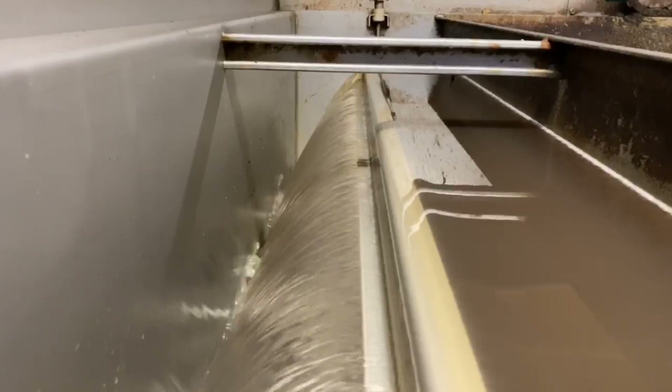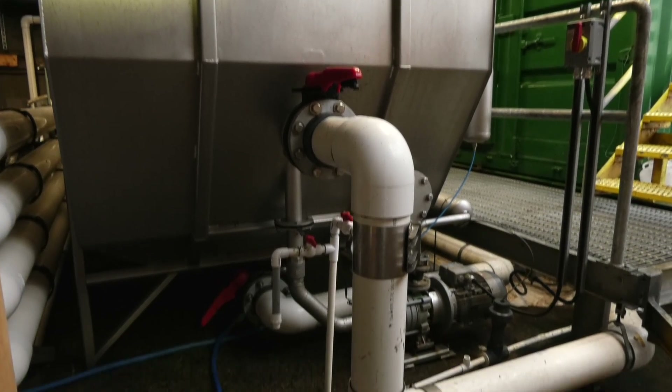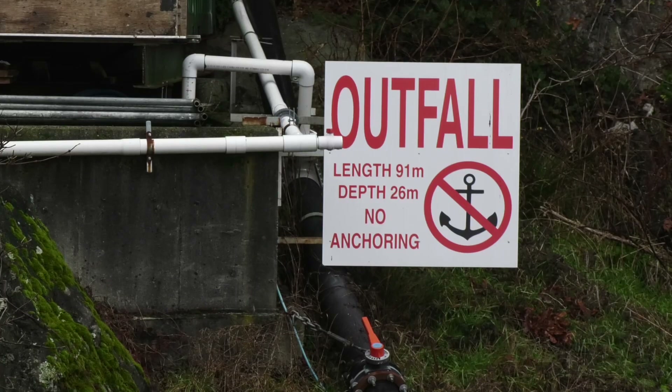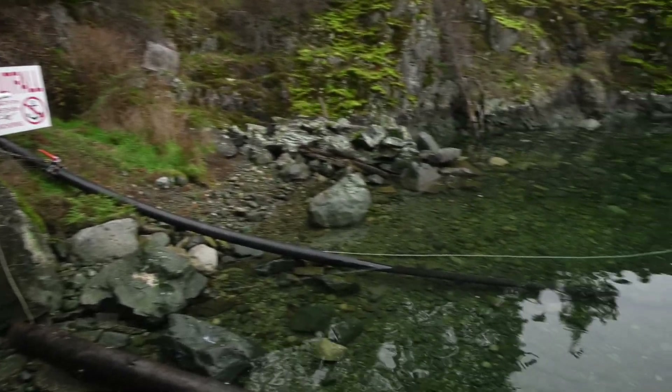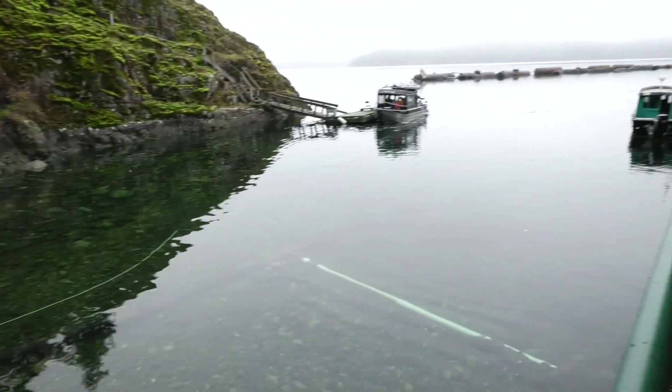At this point the treated effluent enters our outfall pipe. We felt it was important to share with the public not only what our treated effluent looks like at the top of the pipe but what it currently looks like at the end of pipe — 91 meters from shore and 26 meters deep.